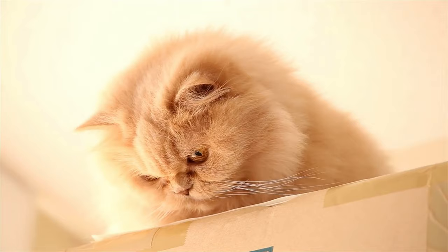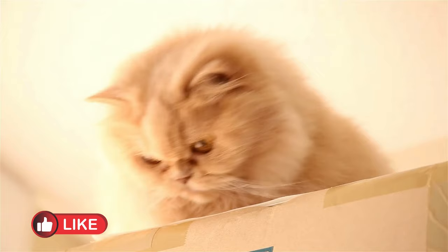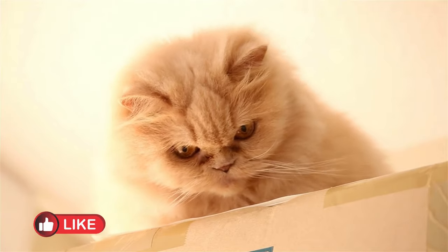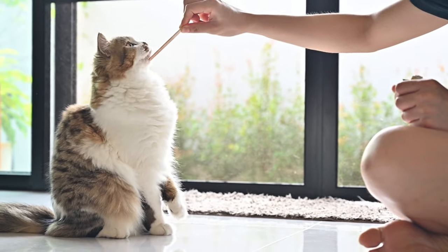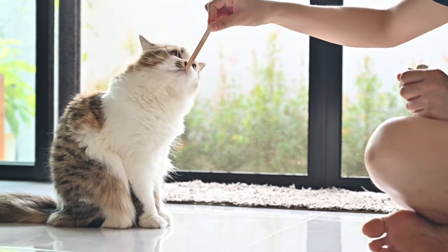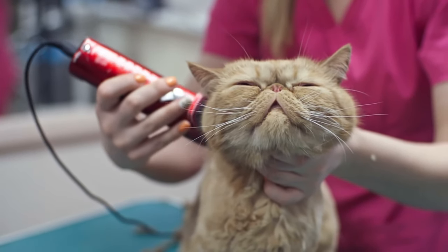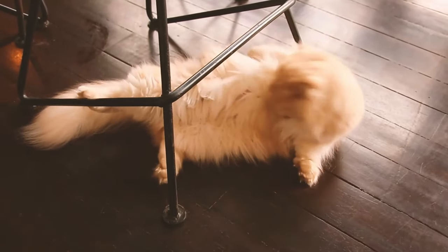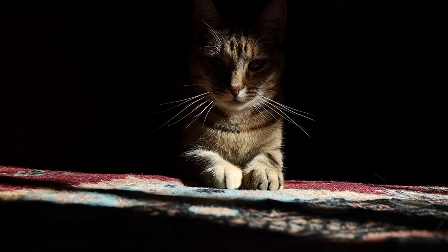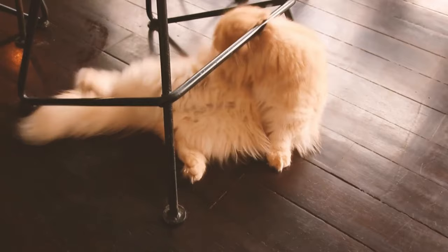To keep your Persian cat happy and healthy, engage them in interactive play sessions using toys such as feather wands, laser pointers, or interactive puzzles. This will prevent boredom and promote exercise. Additionally, dedicate time each day to grooming your Persian cat's luxurious coat, using a high-quality cat brush to remove loose fur, tangles, and debris. Pay extra attention to areas prone to matting, such as the armpits and belly, to help keep your cat looking and feeling their best.